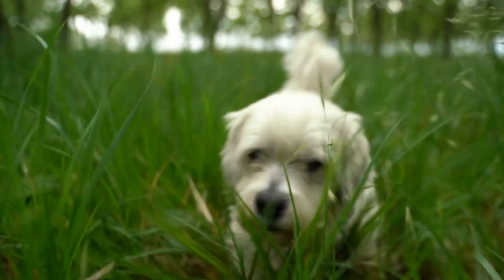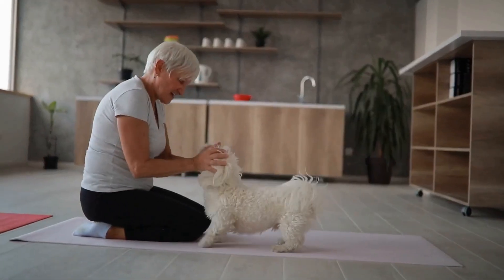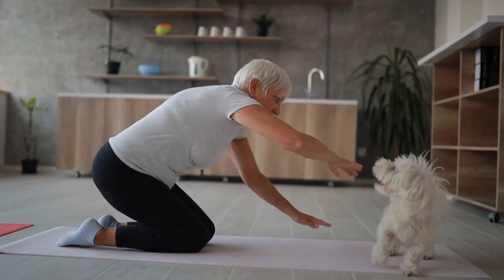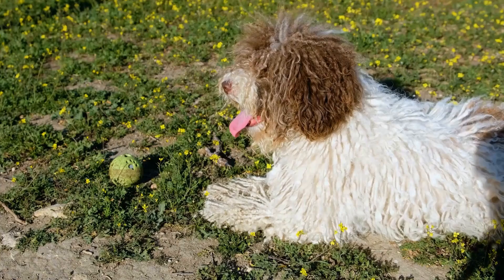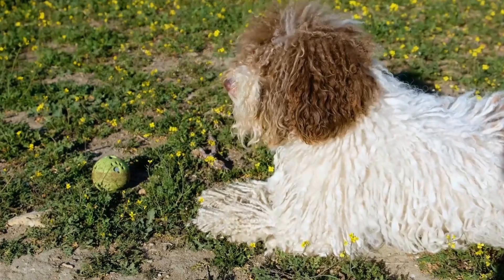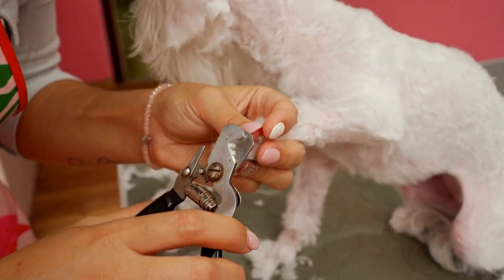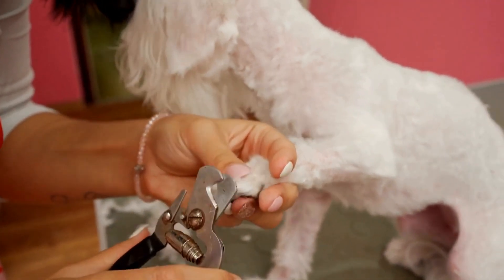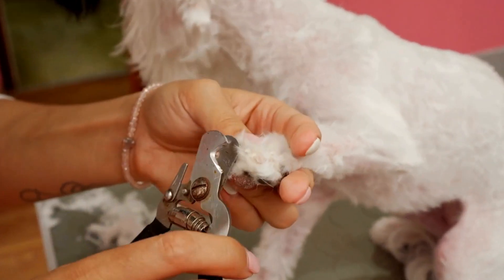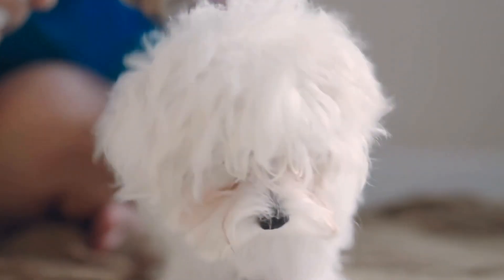In conclusion, ensuring your Maltese dog is warm and comfortable during the winter months is vital to their well-being. With their single layer of hair, they are more prone to feeling cold. By investing in winter gear such as sweaters, booties, and warm bedding, as well as following the tips mentioned above, you can help protect your Maltese from the chilly temperatures. Remember, a warm and cozy Maltese is a happy and healthy companion.